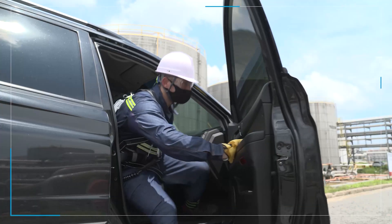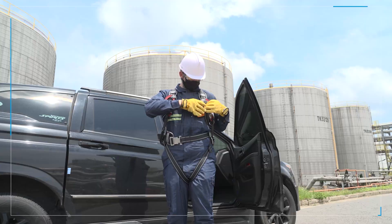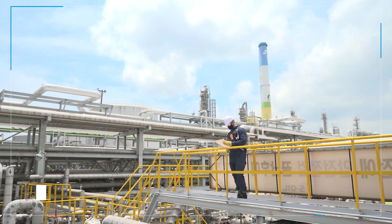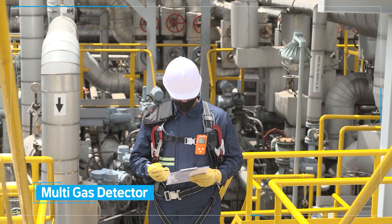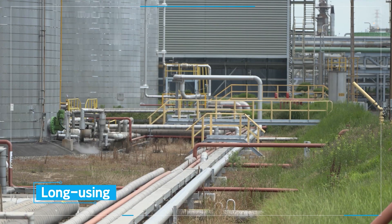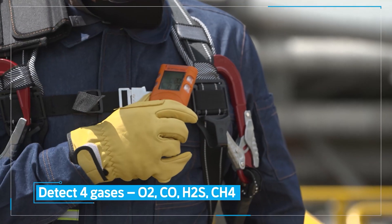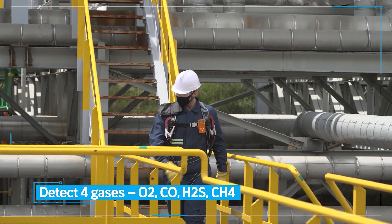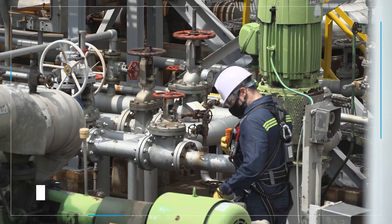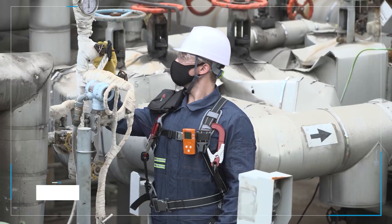The MGT series features rechargeable gas detectors. An MGT multi-gas detector protects users from toxic gas poisoning, oxygen starvation, and combustible gas explosions. Up to two months of continuous use on a single charge. It is lightweight, and its gas detection is excellent. It protects workers at any time and in any situation.